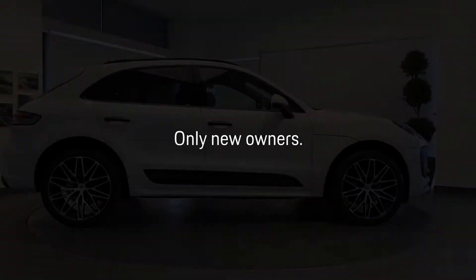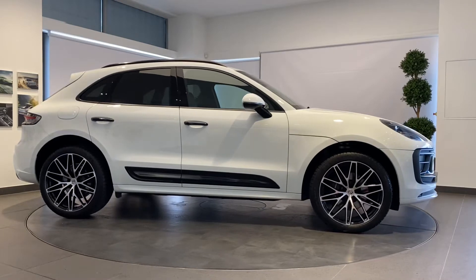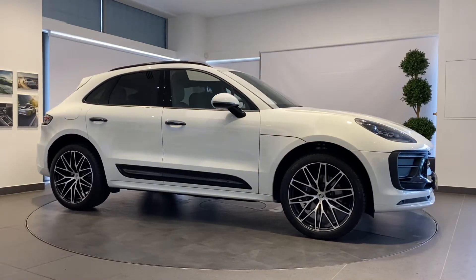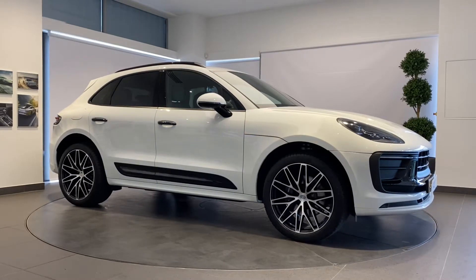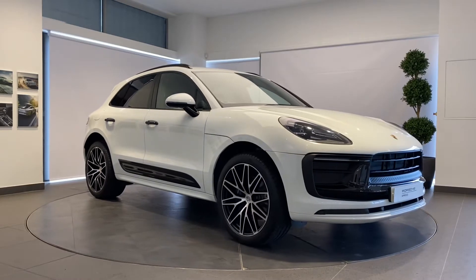A Porsche thrills its owner every day, every mile, but sometimes they part ways to start afresh. How better to prepare a Porsche for its next life than with the Porsche Approved Pre-Owned program? Your Porsche will be prepared by fully trained Porsche technicians.